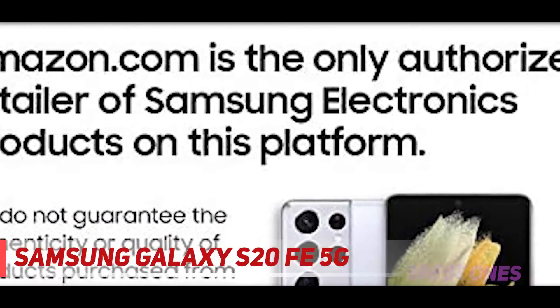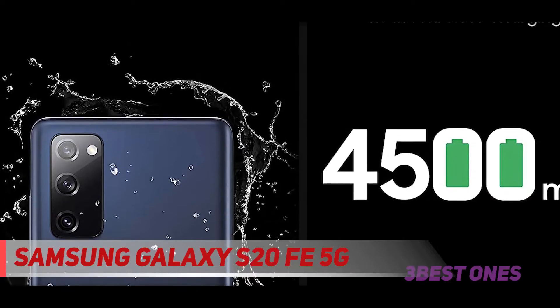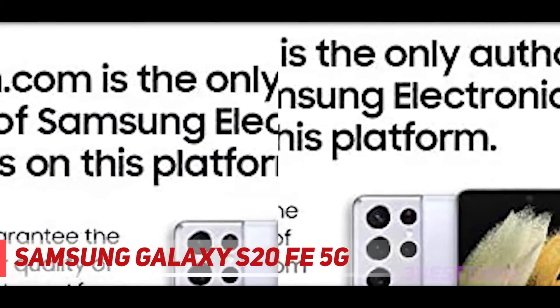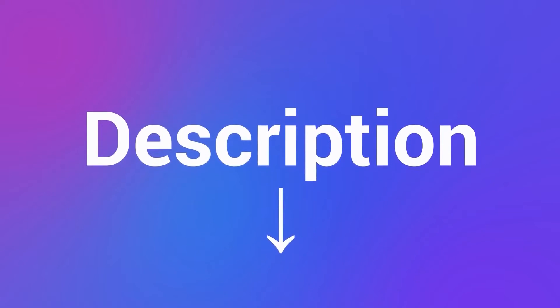Camera capabilities are solid, consisting of a 12MP main sensor, 8MP telephoto, and 12MP ultrawide sensor. It supports 4K recording at 60fps and comes with a sizable 4500mAh battery. Fast charging, wireless charging, and reverse wireless charging are all supported. Check out the description for more information and the latest price.